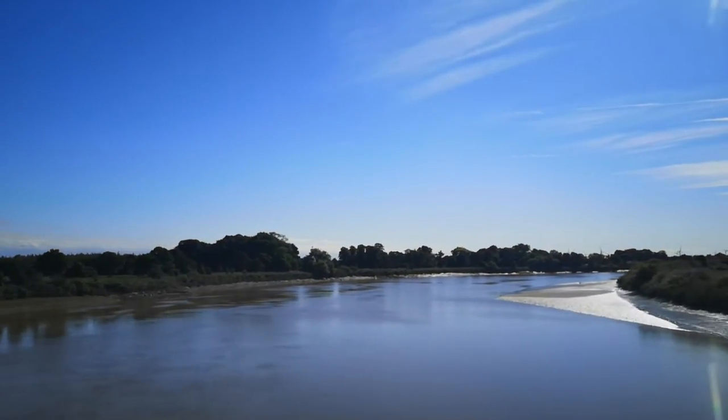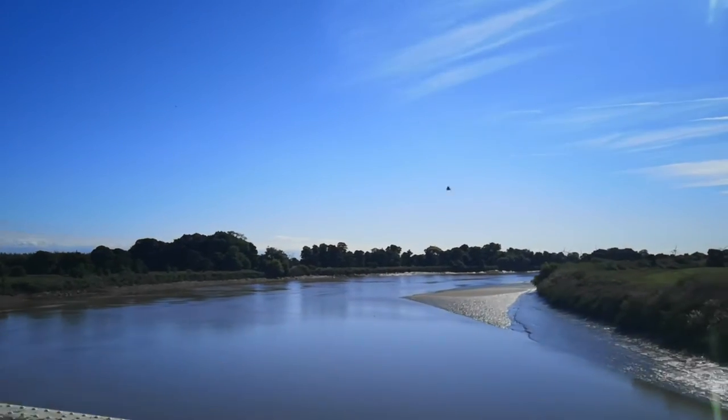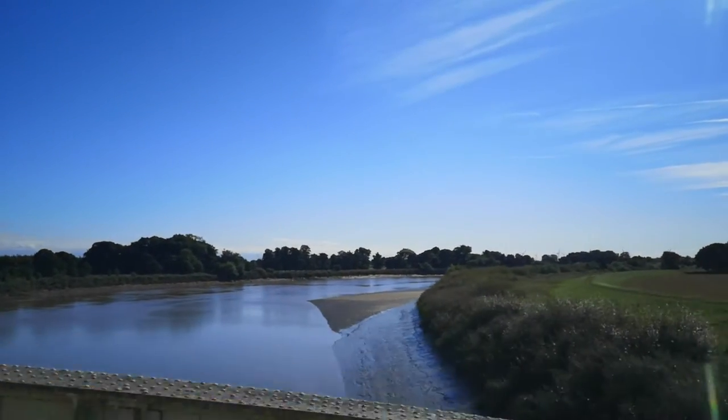Look, there's my spot — by the river, under the bridge, just about now.